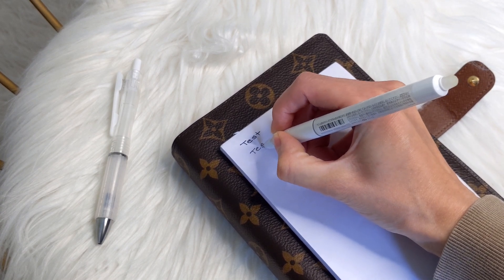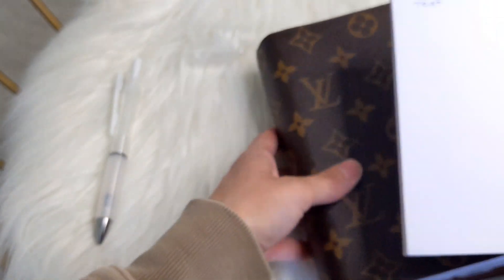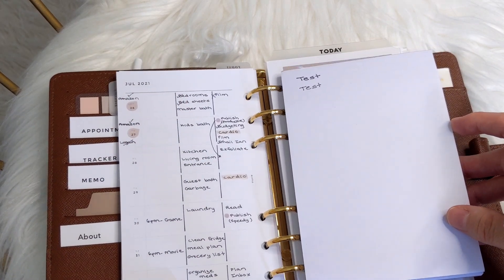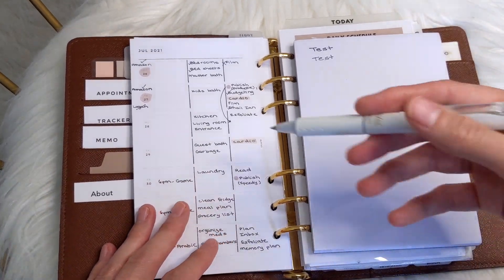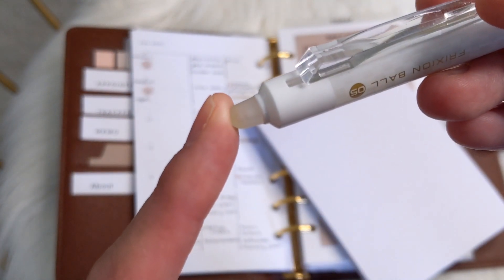Let's see how this one writes compared to the Sarasa AirFit Grip. One thing you'll notice is that it's not the smoothest — you can see those little dots. So it's not the smoothest; if that bothers you, this pen is definitely not for you. You can also see that it's not a very dark black, which I personally love because I find that the ink is not so in your face. This is the pen that I use when I plan, and it does have a rubber tip at the end for erasing.